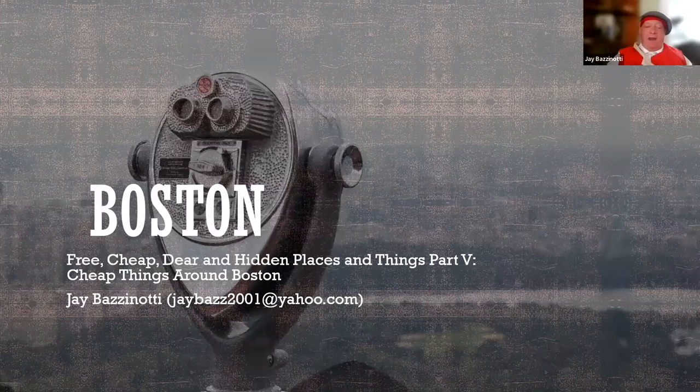Thanks so much. My name is Jay Bazanotti. I have been doing amateur tour guiding as a member of Boston by Foot for many, many years. Over time, I've found many interesting things about Boston that aren't in plain sight, or that they are in plain sight but people tend to overlook. I decided to do this presentation — I thought there would be like 15 slides, but now it's over 350 slides and seven parts. Today is part five, which is cheap things to do around Boston.